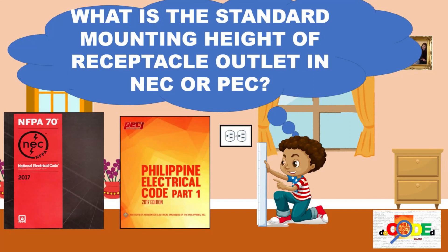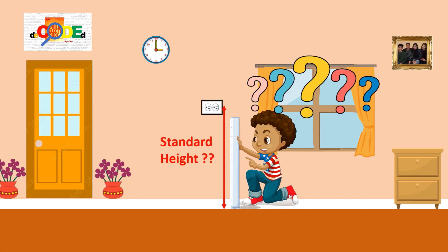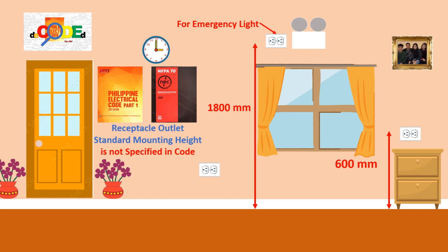What is the standard mounting height of receptacle outlets in the NEC or Philippine Electrical Code? One of the common questions is whether it is 450 millimeters or 300 millimeters from the floor level. The direct answer is that there is no standard in the electrical code — outlets can be installed at whatever height is comfortable for the intended use.